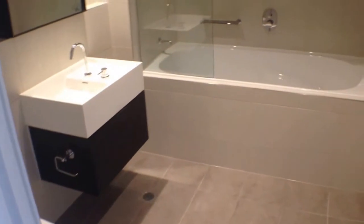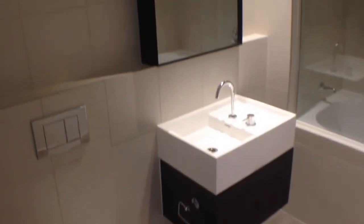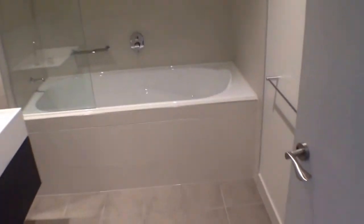The central bathroom has the added bonus of a bath — very rare in new apartments. This one, brand new in 2015, comes with that little added luxury.